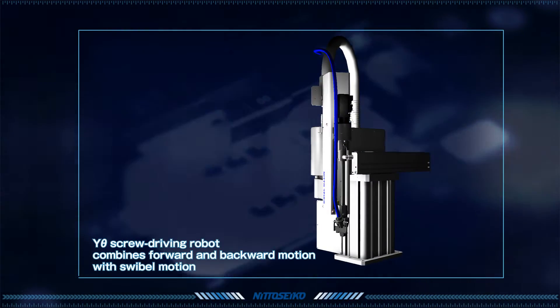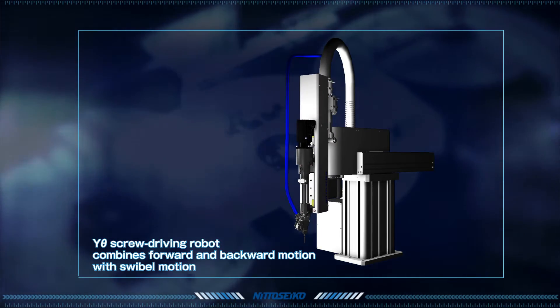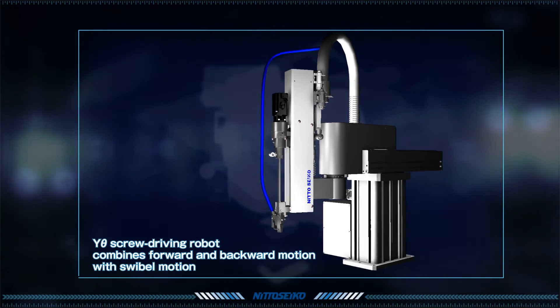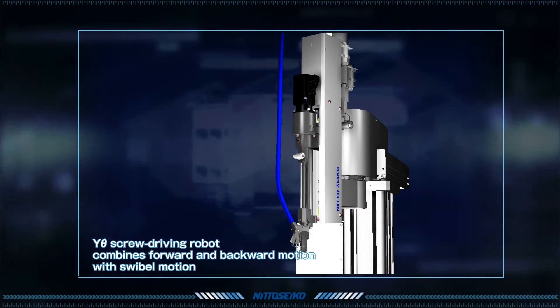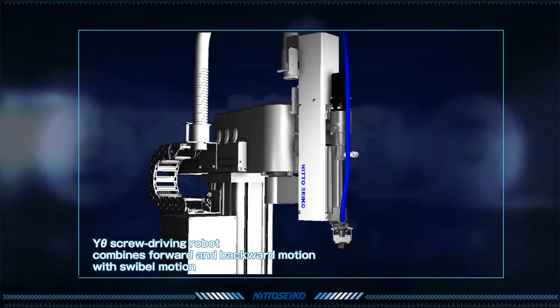When driving screws in an area with multiple point locations, the SR56-5Y-Theta-Z is ideal. Compared to orthogonal coordinate robots, the rectilinear and rotational motion of the SR56-5Y-Theta-Z allows for more usage of the same work area.